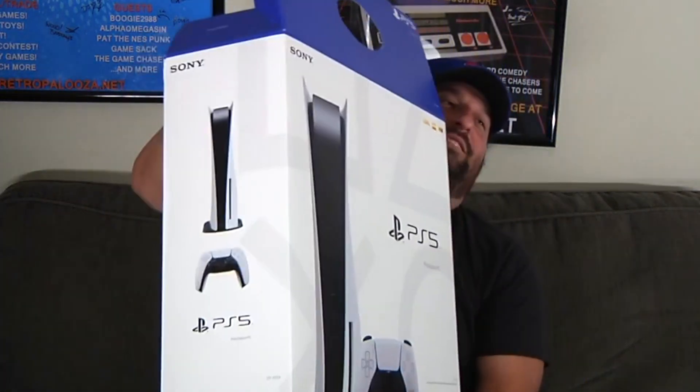We got the actual console here. Let's do this — be careful, I don't want to drop this. This thing is big.